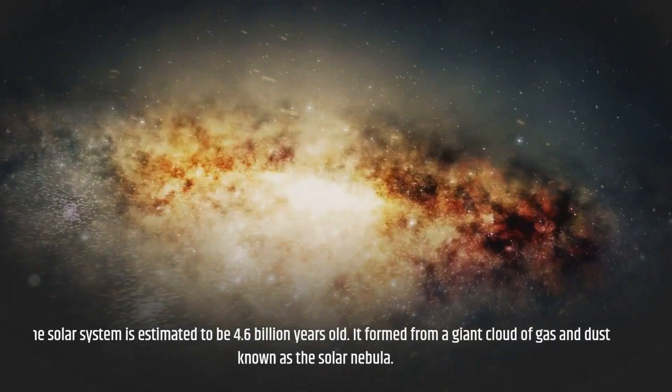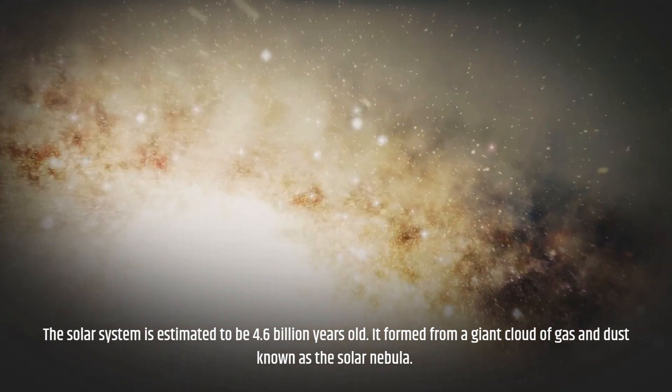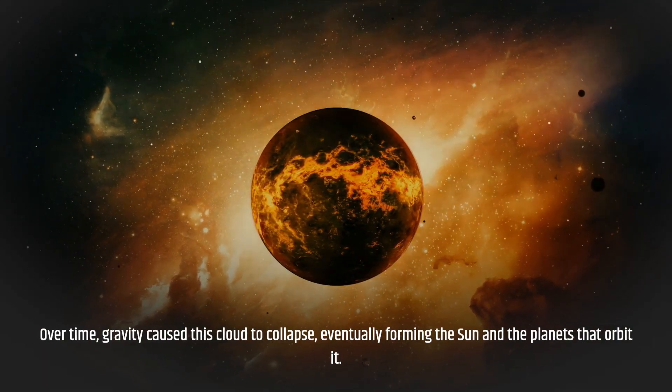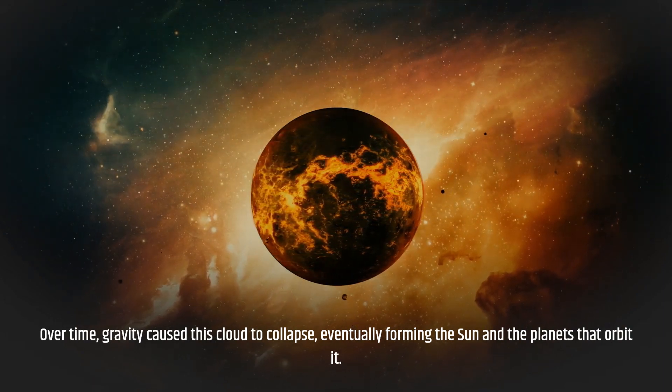The solar system is estimated to be 4.6 billion years old. It formed from a giant cloud of gas and dust known as the solar nebula. Over time, gravity caused this cloud to collapse, eventually forming the sun and the planets that orbit it.